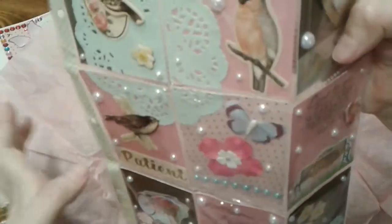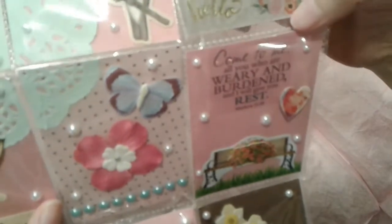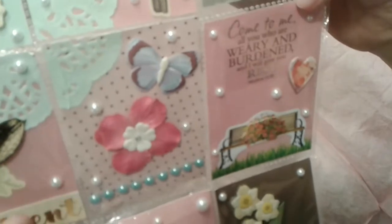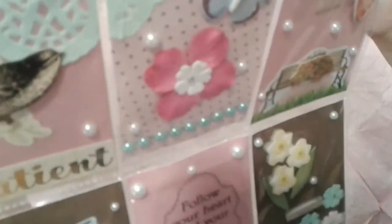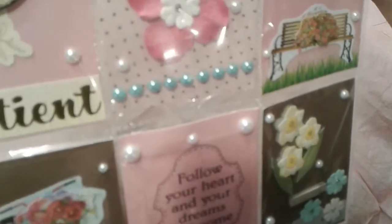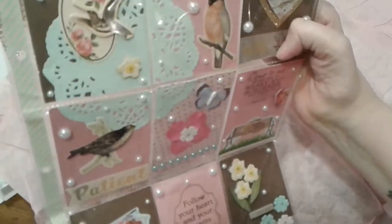These beautiful butterflies and flowers — 'Come to me, all you who are weary and burdened, and I will give you rest, Matthew 11:28.' I love that verse. And then this bicycle — these come from some of my favorite stickers from the Dollar Tree. 'Follow your heart and your dreams will come true' — that is true. And then these daffodils down in the corner. I love this pocket letter, thank you so much Victoria, it is gorgeous.